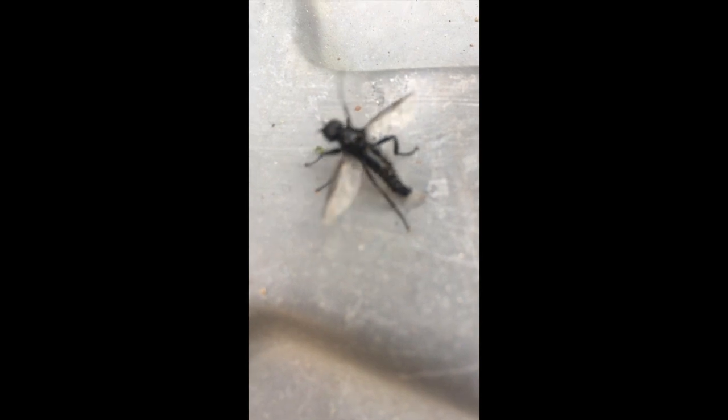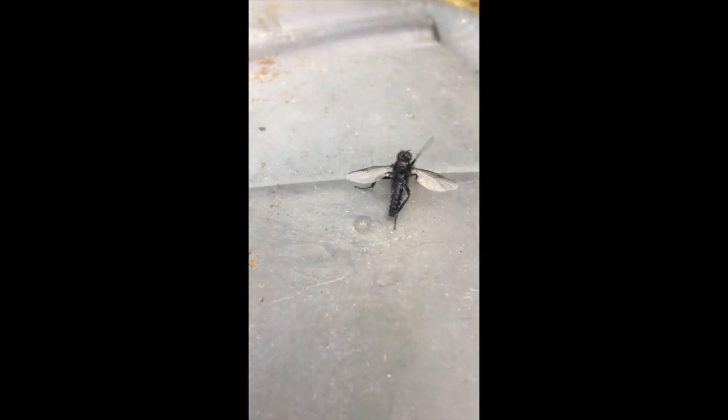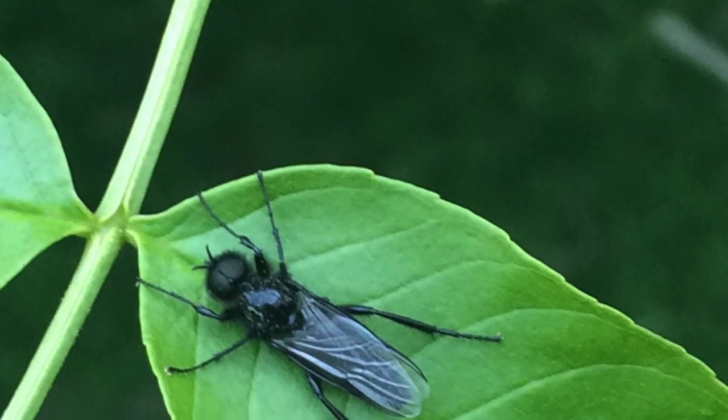During that week they're very, very easy to spot but they're very busy. They're not the best flyers and they land on anything — which can be you, or plants, or trees, or leaves — and they're trying to mate.